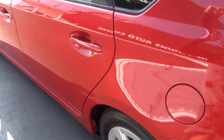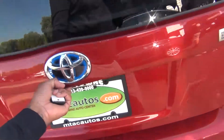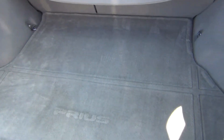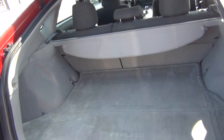The back seats fold forward to give you more storage space in the back. And the great thing about the Prius being a hatchback is you get plenty of storage space, so you can fit your groceries, golf clubs, strollers, whatever you might have. There's some storage underneath as well, plus your spare tire.